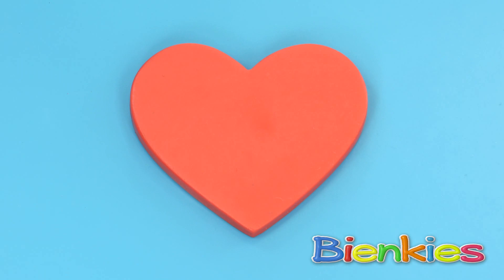And look Pinky! The last shape is a heart, and a heart looks like this! Well yes, a heart looks like a heart! Lovely!